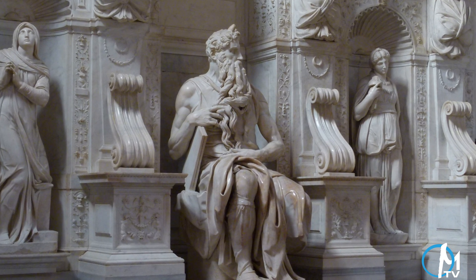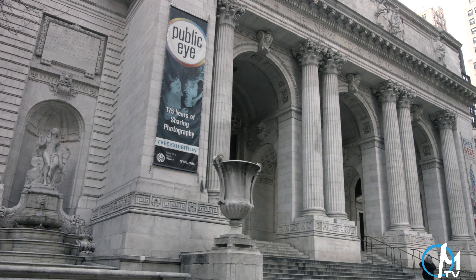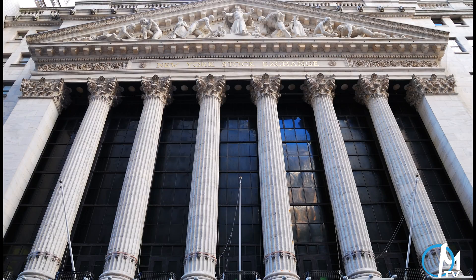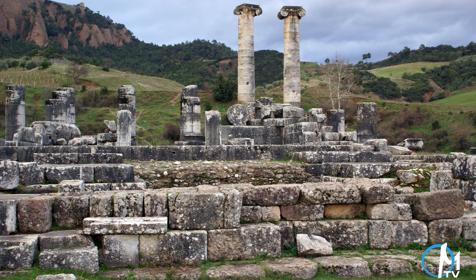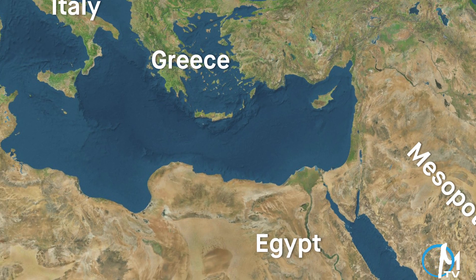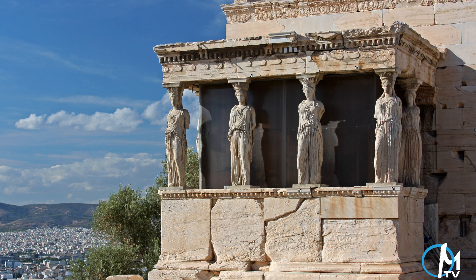Man has used marble for centuries and for a variety of purposes. Due to its beautiful appearance and sturdy nature, marble has been a favorite for artists and architects throughout history. The first recorded uses of marble occurred in ancient Egypt and Mesopotamia, thousands of years ago. Since the marble was heavy and dense, these civilizations used it for the building of columns and support structures. Centuries later, marble became popular in ancient Greece and Rome, used for more elaborate and artistic purposes such as buildings of great significance and works of art.